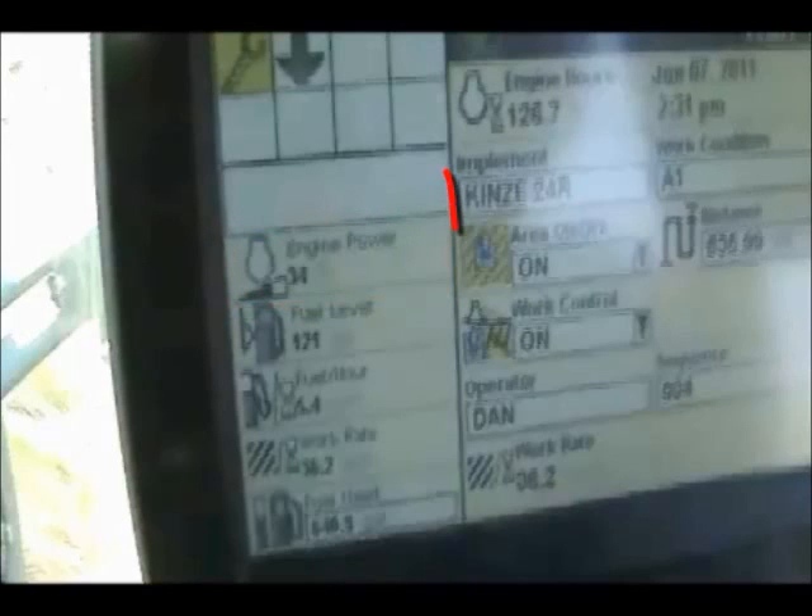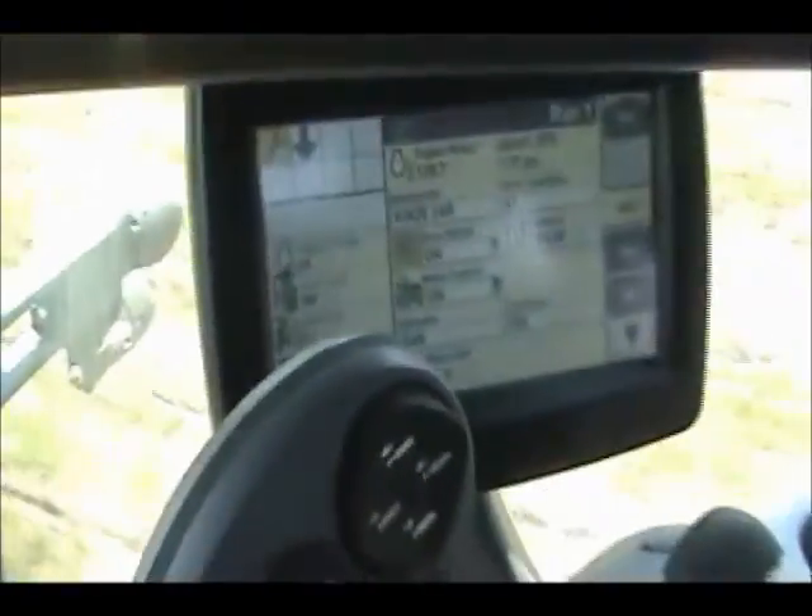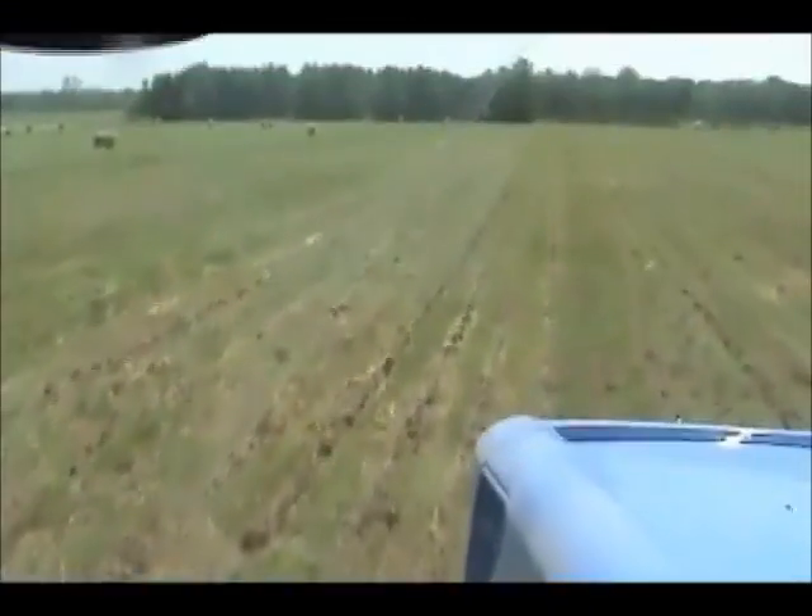The planter that we were pulling is the Kinsey 24-row 30-inch corn planter, and we're planting into strip till ground. This field was a hay field that we had taken the hay off a couple of days earlier, and as you can see it's a bright sunny day and we're planting at a fairly good rate of speed.